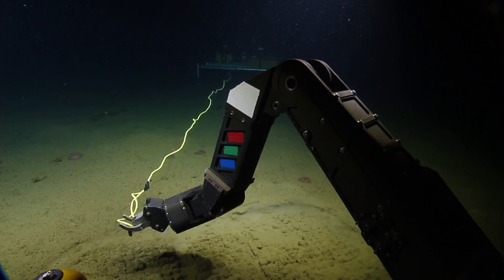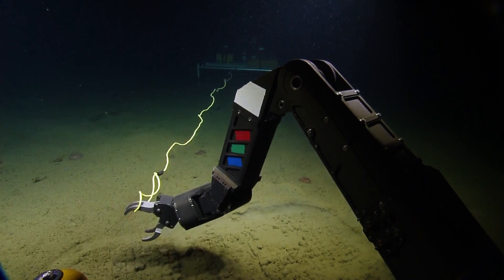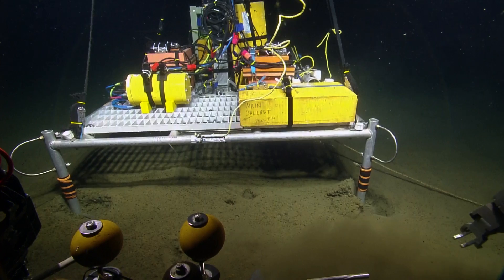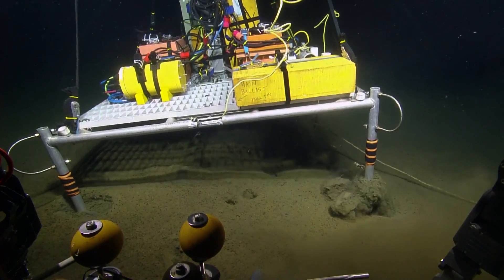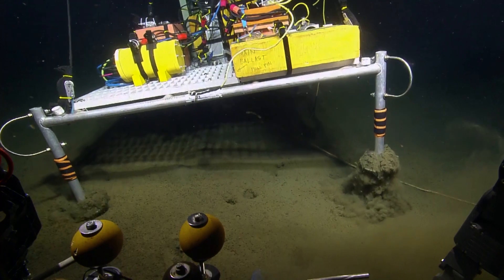Well, that popped it. Nothing much happened. There it goes — it's going. Just needed to look at it.